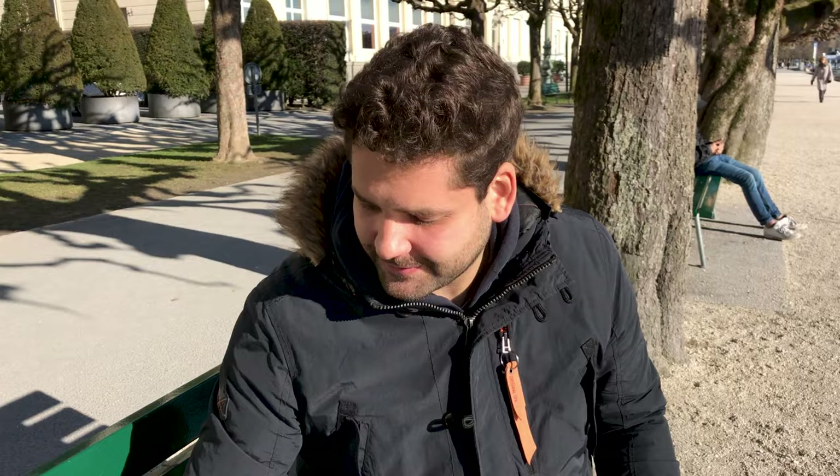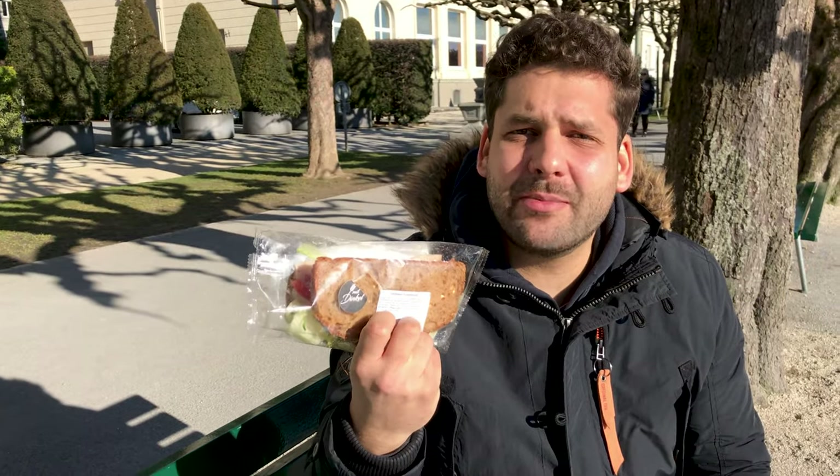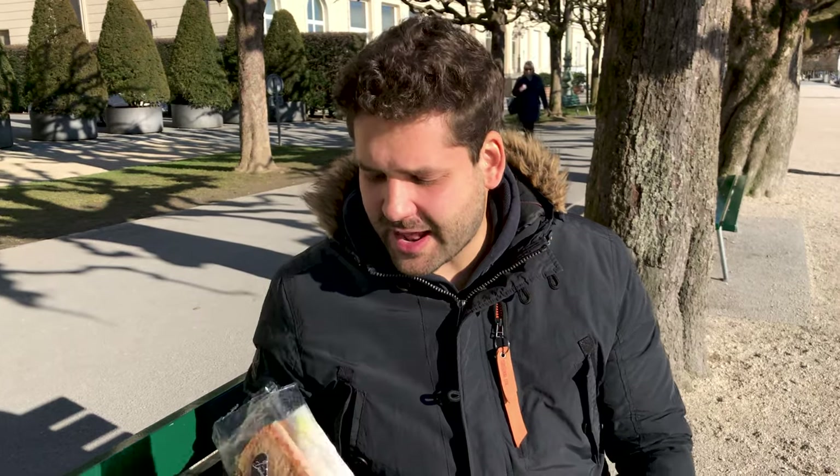If you go to bakeries and don't like sandwiches or savory food, at least go for the sweet things because they're absolutely delicious. A proper meal is a sandwich filled with turkey breast — this costs about six Swiss francs. And yes, that bread looks like something you could make yourself, and you absolutely can. Which brings us to our second tip.